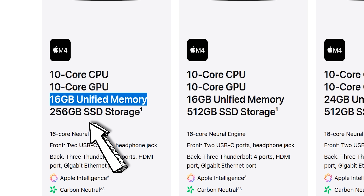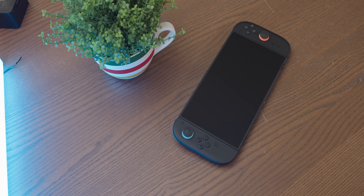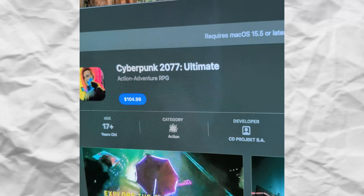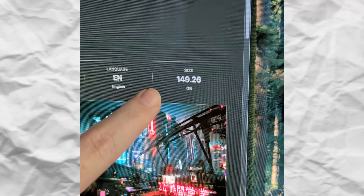The base model also gets 256 gigs of storage, which became a problem pretty soon after I bought Cyberpunk. Buying it on macOS was annoying — it cost about 110 Canadian dollars, which isn't great considering I've bought Cyberpunk about six times now, including recently for the Switch. It's the Ultimate Edition with the expansion, but still — it's like a 20-year-old game.